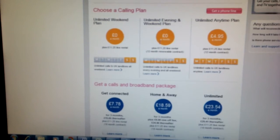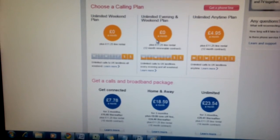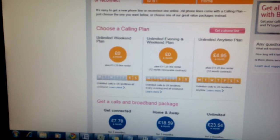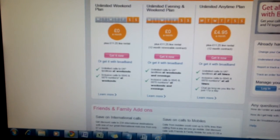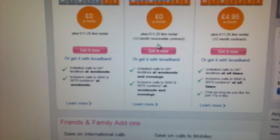They've done something in the last minute or so which has changed the way this works, but we could still get to this somehow. New phone. Now this is the unlimited evening and weekend plan, as you can see — £0 a month plus £11.25 line rental on a 12-month renewable contract.